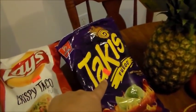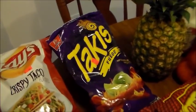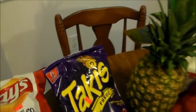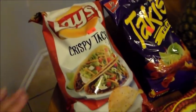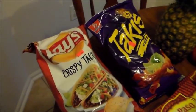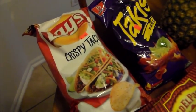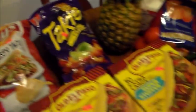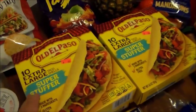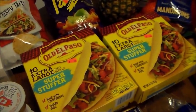Brianna spotted these Takis for 59 cents and asked if she could have them — I said sure. She's already opened them as her snack today. We also got this bag of crispy taco chips for 99 cents; we're having hot dogs tonight with guests so chips seemed like a natural side. And these taco shells were 69 cents a box.